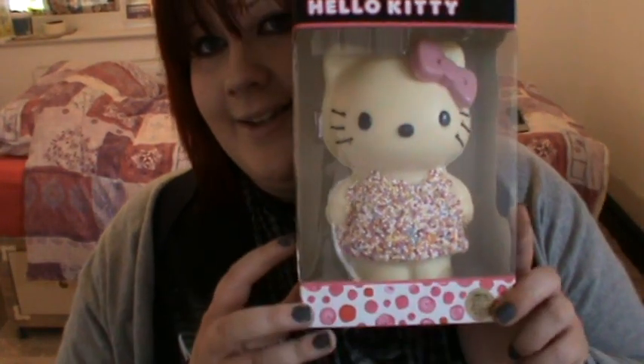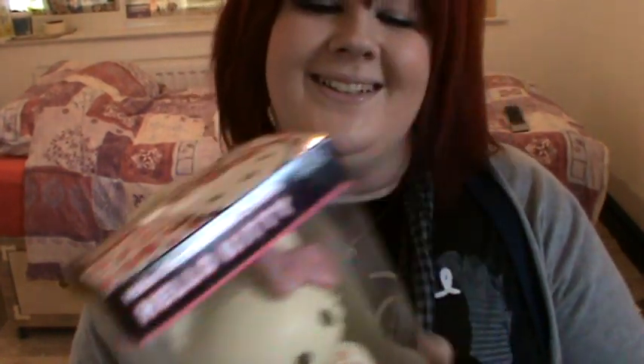Hey everyone. Today this video is going to be a really special one. Thank you to everybody who told me about this. I only just managed to get around to going into a Marks and Spencer's today and I'm in love with it.